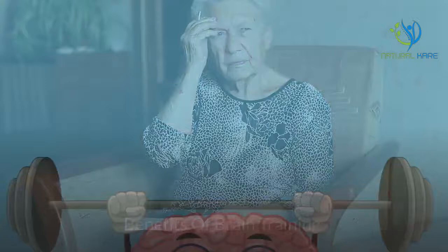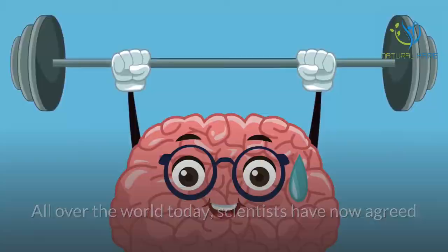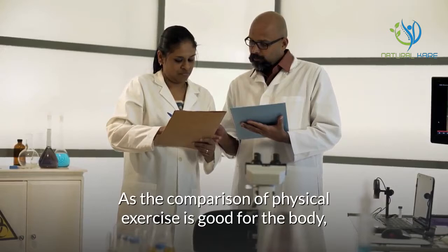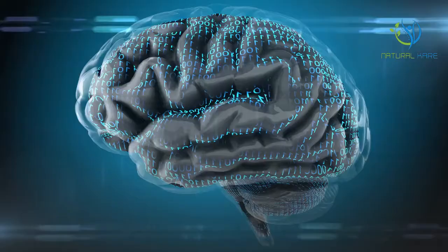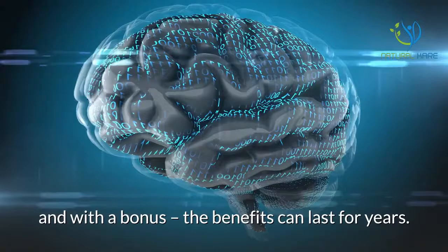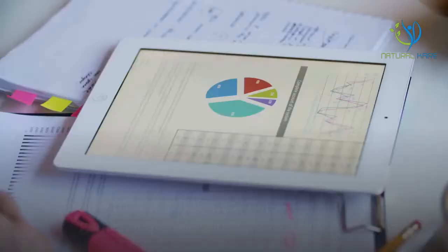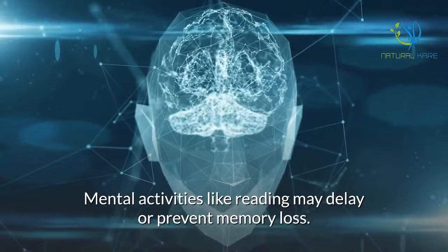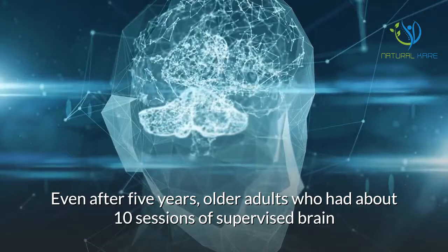Benefits of brain training. All over the world today, scientists have agreed that brain training can and does improve brain power. Just as physical exercise is good for the body, brain training can keep older minds functioning better — and with a bonus, the benefits can last for years. According to new studies, participating in interactive games helps maintain cognitive functions. Mental activities like reading may delay or prevent memory loss. Even after five years, older adults who had about ten sessions of supervised brain training showed long-lasting improvements in memory, reasoning, and speed of processing.